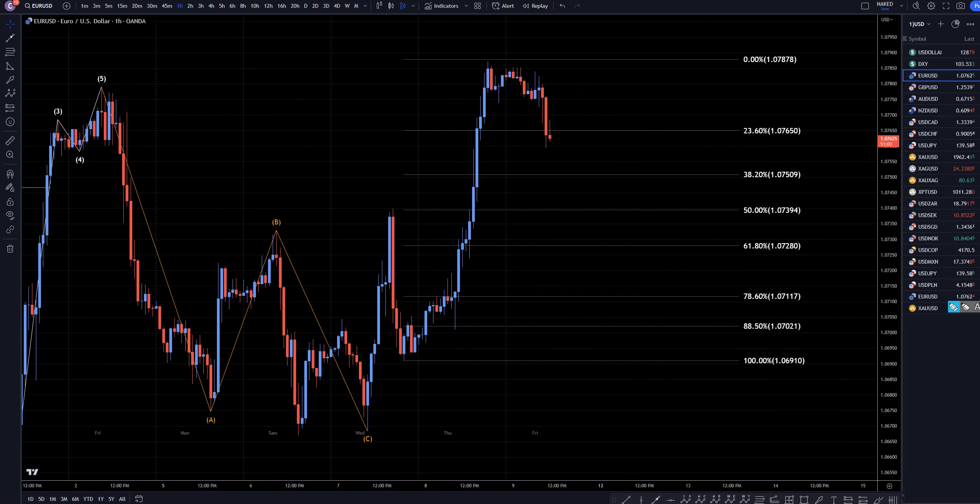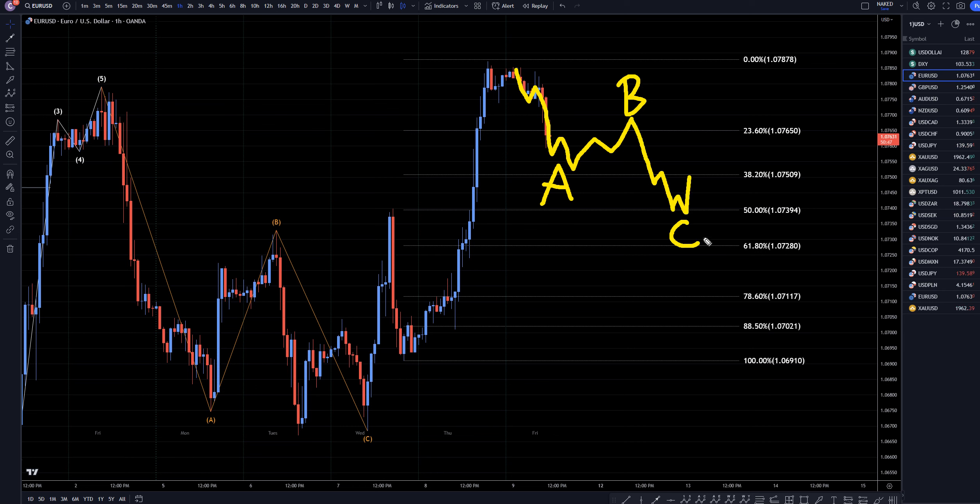On the 1-hour time frame, we definitely have a pretty impulsive move down. Most likely it's a 1-2-3 of A, and it's probably going to end up looking something like this for a wave A. We don't really have any dollar news today, so I wouldn't expect any big ripping moves on the dollar. I think we're just going to have a correction for the rest of the week, maybe even into the beginning of next week — probably some sort of an ABC down to one of these Fibonacci levels, then impulsive up, break of structure, and most likely the continuation of the uptrend.